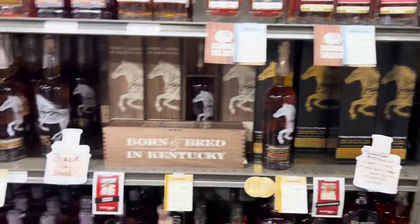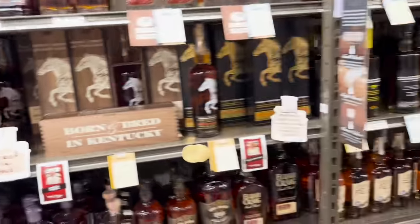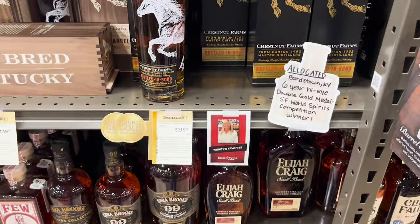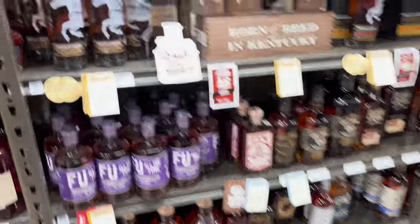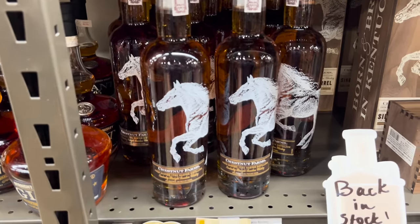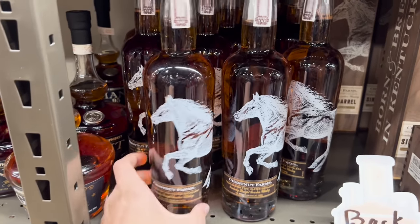They have an entire section for their Chestnut Farms. If any of y'all don't know, Total Wine will actually push this on people that don't know what they're looking for because it's one of their sister brands — or they have some affiliation with it. This bottle-in-bond is not bad at $120 — definitely not gonna grab that, but it is a cool marketing thing. The first bottle I ever got from Total Wine was actually the Chestnut Farms — they suckered me into it. Saw the horse, thought it was cool. Back then I didn't really pay attention to flavor notes, I was just drinking whiskey to drink whiskey. Now I know to proceed with caution around that one.